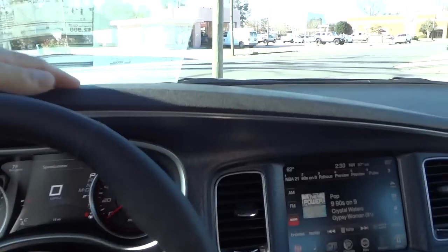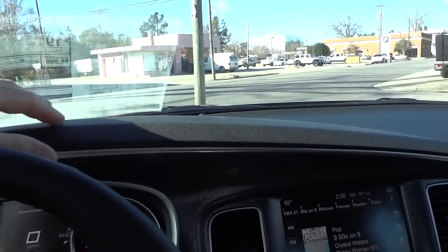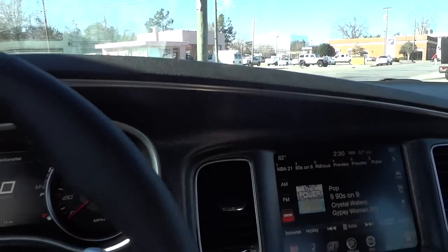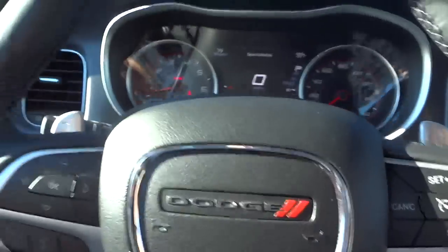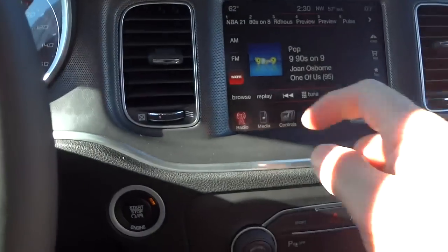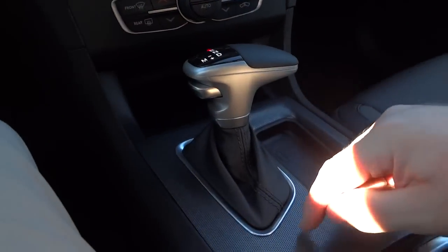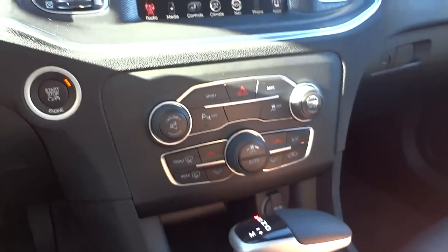The dashboard looks about the same as the previous year. It has a black finish but it's not shiny — it doesn't reflect light in your face. It's a grippy, soft-to-the-touch material. There's a lot of soft-touch surfaces in this car; pretty much everything is soft except in the places where you wouldn't want it soft, like the harder structural areas.